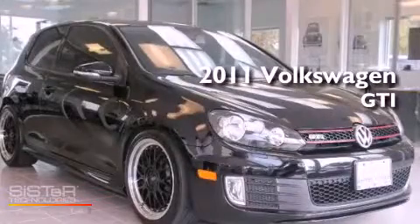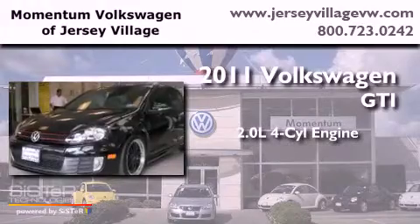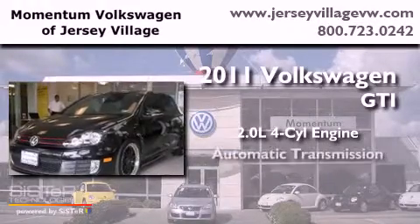This is a 2011 Volkswagen GTI. It has a 2.0-liter four-cylinder engine and an automatic transmission.